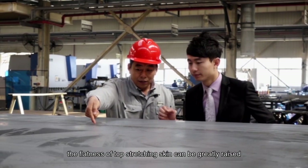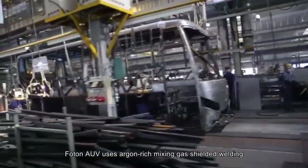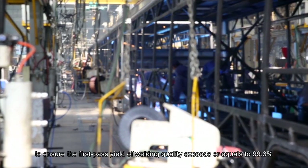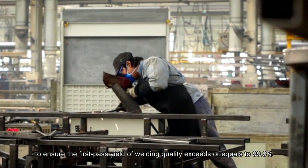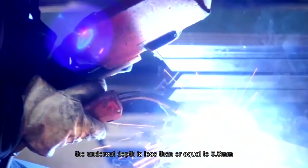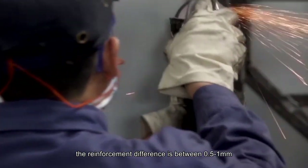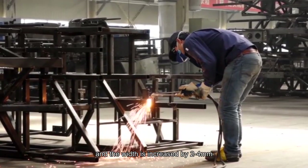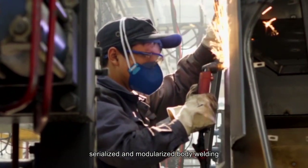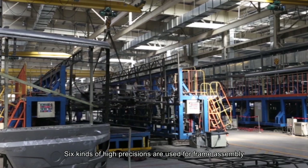Compared to traditional procedures, the flatness of top stretching skin can be greatly raised. Photon AUV uses argon-rich mixing gas shielded welding — a top technology in bus manufacturing — to ensure the first-pass yield of welding quality exceeds or equals 99.3%. The undercut depth is less than or equal to 0.5 mm, the weld reinforcement is between 0 to 4 mm, the reinforcement difference is between 0.5 to 1 mm, and the width is increased by 2 to 4 mm. Smooth and nice-looking seams realize standardized, serialized, and modularized body welding.